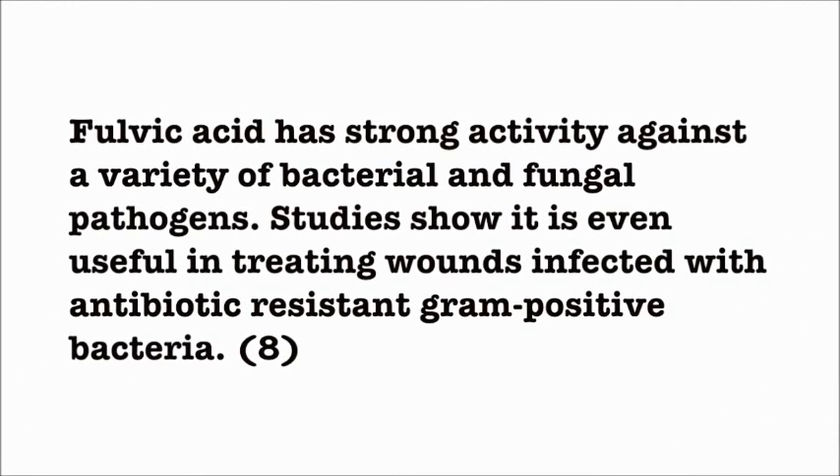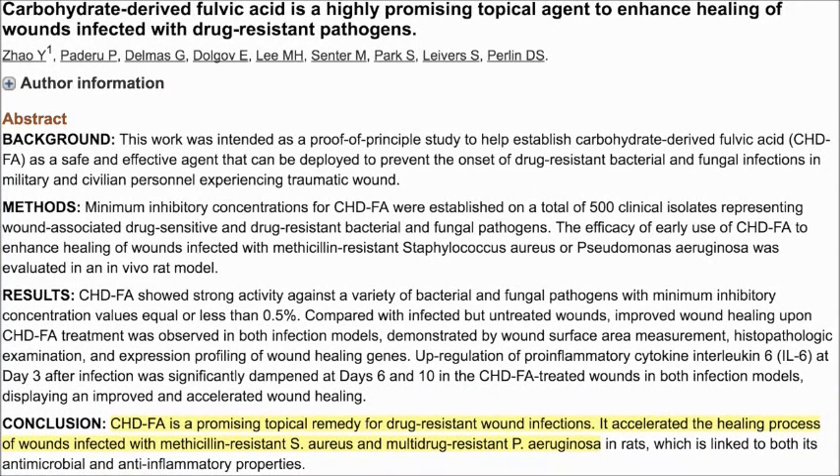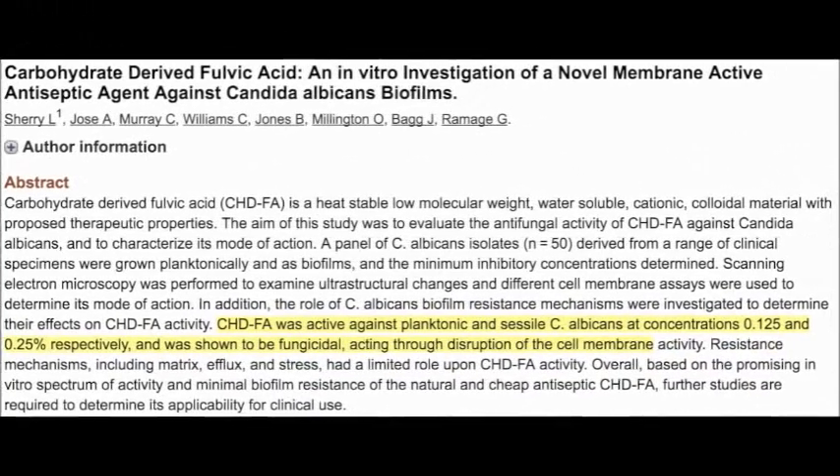Fulvic Acid has strong activity against a variety of bacterial and fungal pathogens. Studies show it is even useful in treating wounds infected with antibiotic-resistant gram-positive bacteria. Fulvic Acid was also shown to be effective against Candida albicans yeast and as being generally fungicidal.